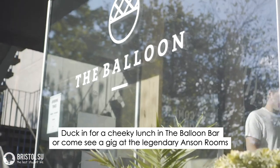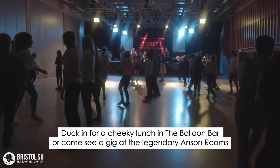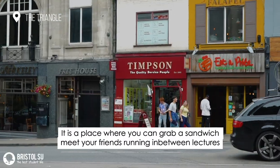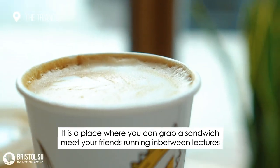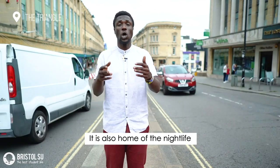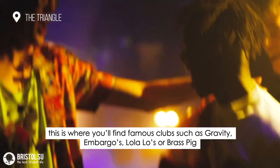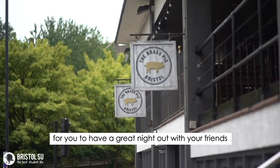Duck in for a cheeky lunch in the Balloon Bar or come see a gig at the legendary Anson Rooms. The Triangle is a hub of student activity — a place where you can grab a sandwich, meet your friends running in between lectures, or grab a coffee or a drink. It is also the home of the nightlife, where you'll find famous clubs such as Gravity, Embargos, Lola Lo's, or Brass Pig for a great night out with your friends.